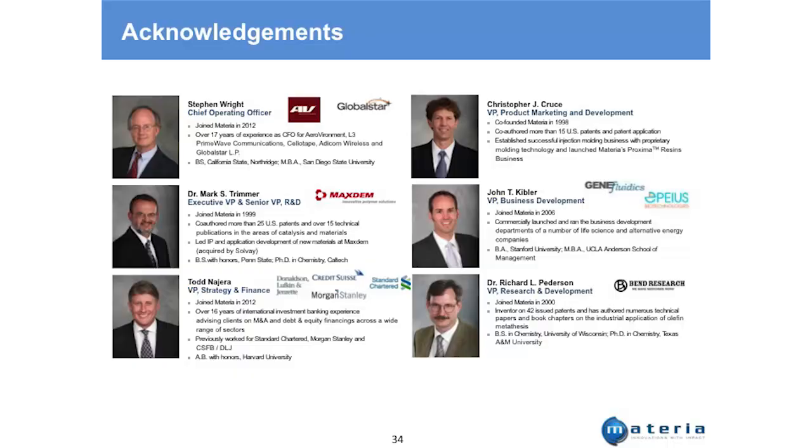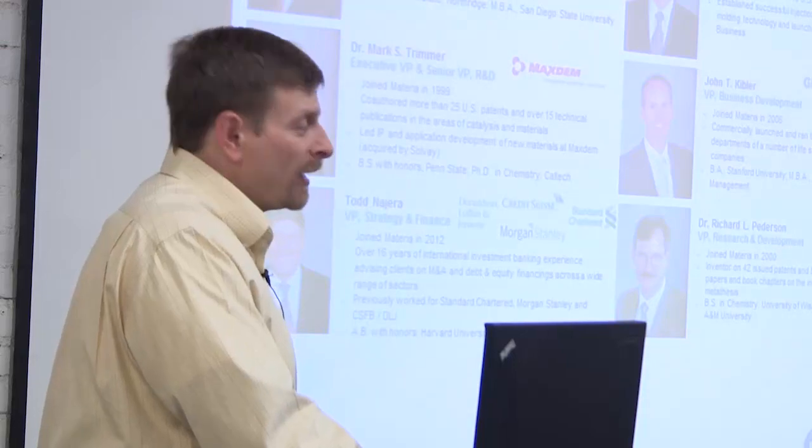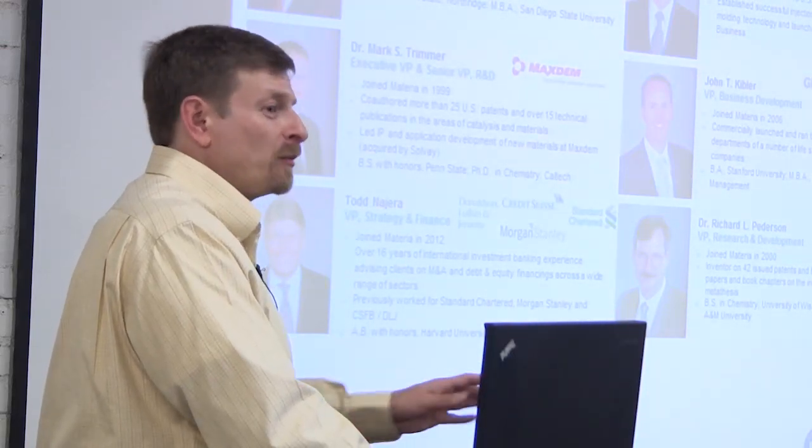There's been tremendous effort by many people. Being in Pasadena, we've been able to attract incredible talent. Steven Wright, former CFO of AeroVironment when they went public in 2007, is now our Chief Operating Officer. Mark Trimmer is a Caltech PhD who worked in industry 10 years before joining us. Todd Najera, our VP of Strategy and Finance, was an investment banker relocated from London. Chris Cruz is the other co-founder specializing in plastics. Dick Peterson pioneered much of our renewable feedstock work — we were talking green back when oil was $20 a barrel and nobody cared.